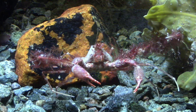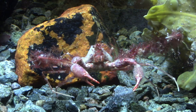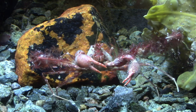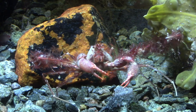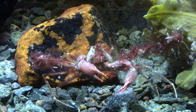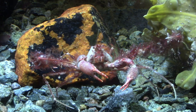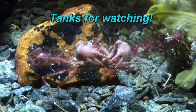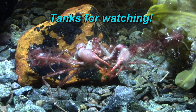Well, that's all for this video. If you enjoyed it, please hit the like button. If you have any suggestions or feedback, leave a comment — I would love to hear from you. Please subscribe if you want to see more videos from this and any of my other tanks, and hit the notification bell to make sure you get notified whenever I upload a new video. Thanks for watching, see you next time!